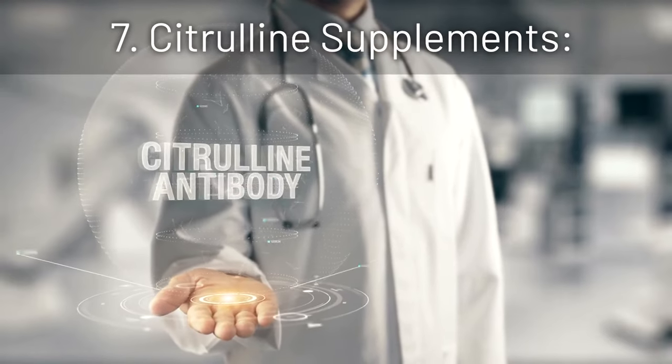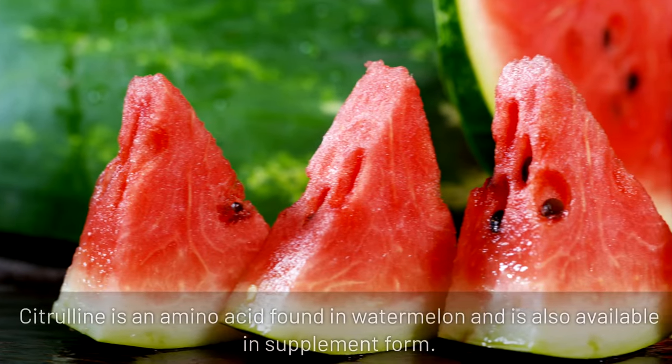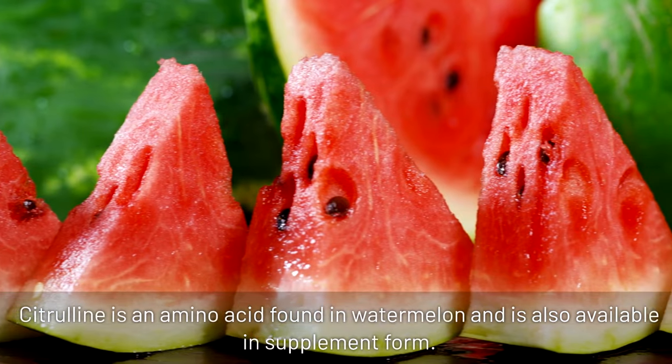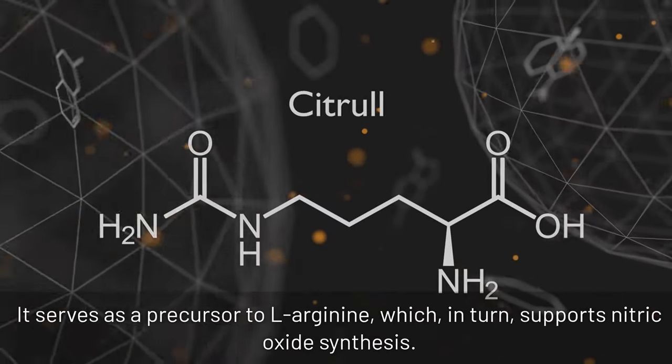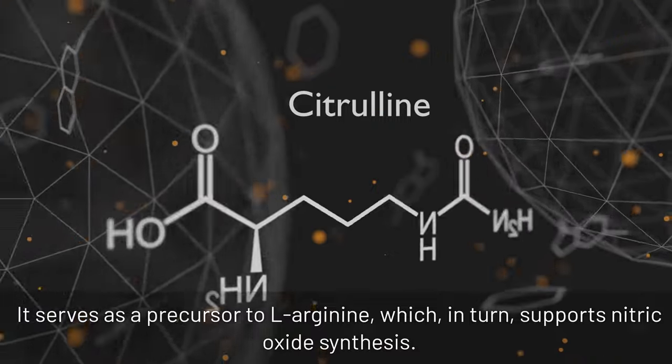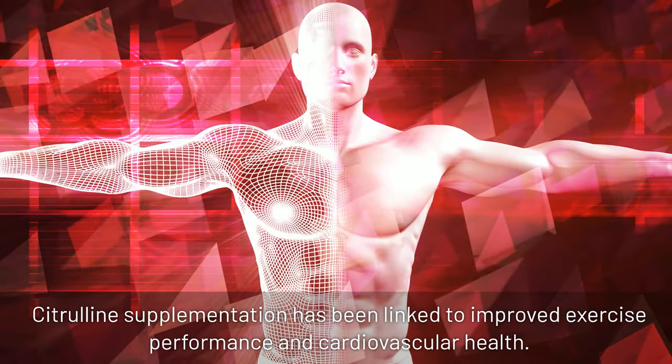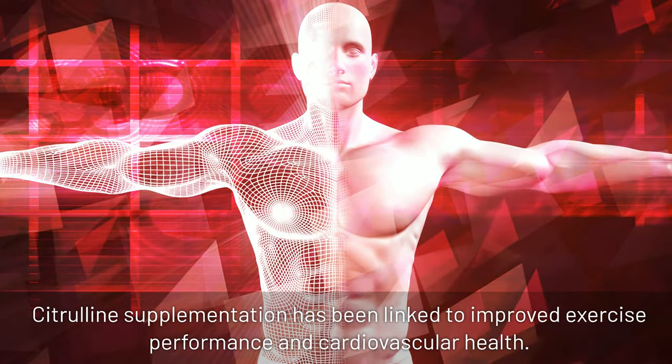7. Citrulline supplements: citrulline is an amino acid found in watermelon and is also available in supplement form. It serves as a precursor to L-arginine, which in turn supports nitric oxide synthesis. Citrulline supplementation has been linked to improved exercise performance and cardiovascular health.